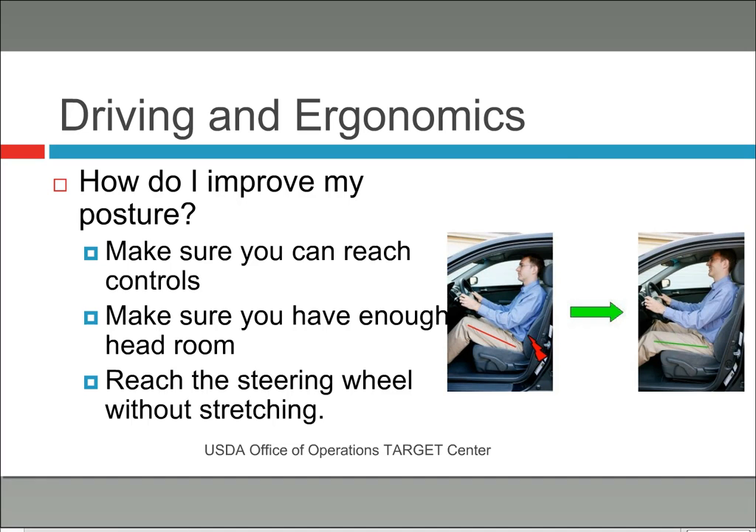There are three essential ways to improve posture — important to remember, and they'll serve you in pretty much any car. Number one: make sure you can reach the controls. I'm guilty of this — I get my legs set with a lot of room and feel pretty good, but then I can't reach the controls. When I go to reach them, I'm getting myself out of position. So you have to move your legs to a better position so you can reach the controls.